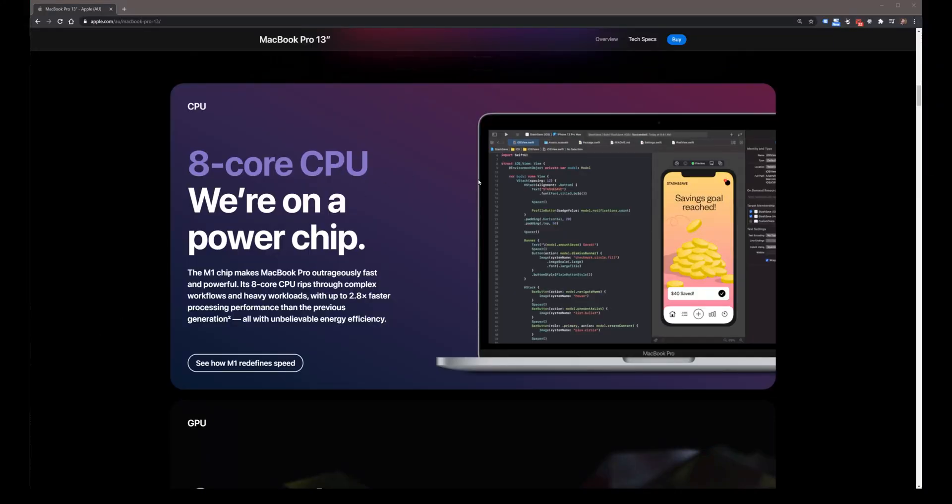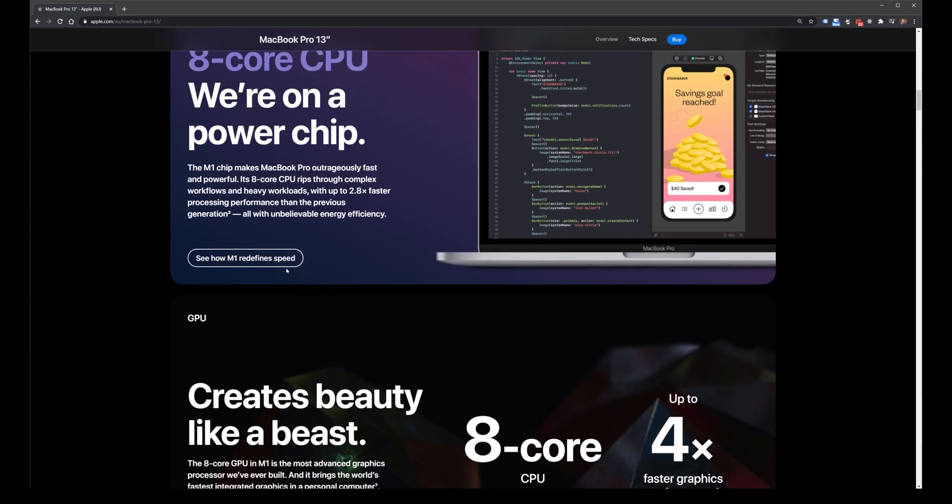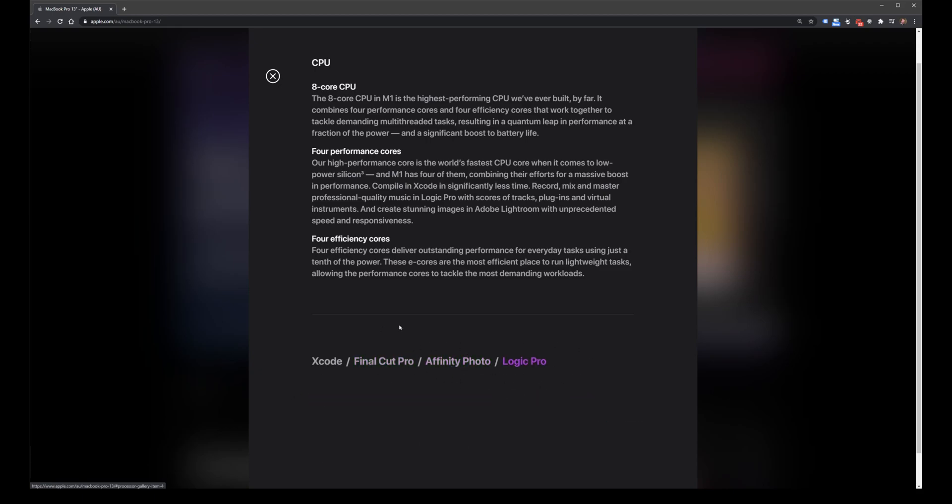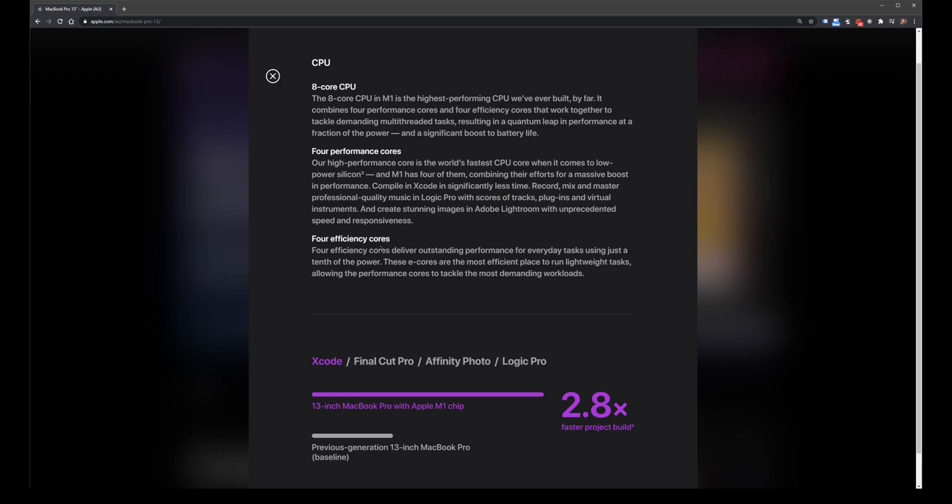Here's the Apple website and we can see a version of Xcode running. The statistics Apple is providing show 2.8 times the performance, which is pretty insane. Previous 13-inch MacBooks would get a regular amount of performance, while these new ones are getting 2.8 times. But this is just for Xcode. Final Cut also gets 2.8 times, Affinity Photo gets 2 times, and Logic Pro gets 1.8 times. So obviously the Apple applications here get the most performance boost.